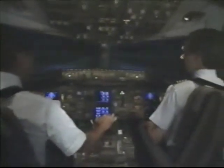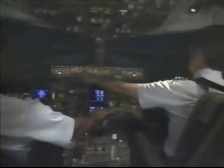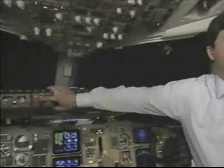We recommend that whenever possible a rolling takeoff procedure be used, for two main reasons. The rolling takeoff will reduce the possibility of an engine surge if the takeoff is made under crosswind conditions. It also reduces the possibility of the engines ingesting foreign objects on the runway. When setting takeoff thrust, we recommend that initially the thrust levers be moved up to about 1.1 EPR, ensuring both engines are accelerating together normally. Then, if you choose to use the auto throttle, it may be engaged and takeoff thrust set. Takeoff thrust should be set by 80 knots.